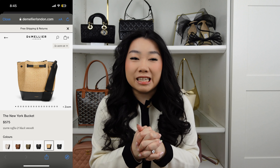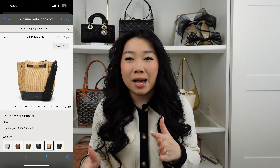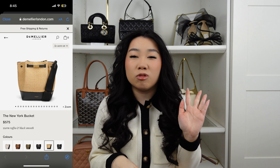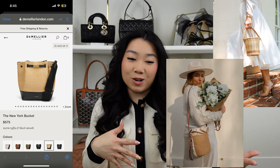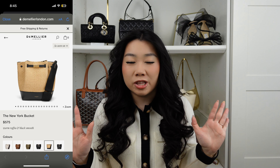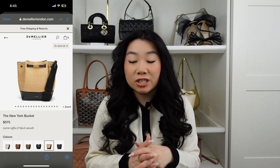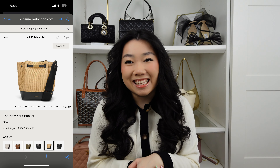I also feel like a bucket bag for spring and summer is essential. DeMellier released a newer style that is in raffia. I think they've always had this bucket bag but they've more recently done it in raffia and I think this is so chic. This is going to be perfect for a little brunch — I could also imagine putting some flowers in the bucket bag with a cute little summer dress on. I love that this bag comes with a strap and I really like the raffia and black contrast that it offers. This bag is at the higher end of this range, retailing at $575, but I do think it is a very cute style.